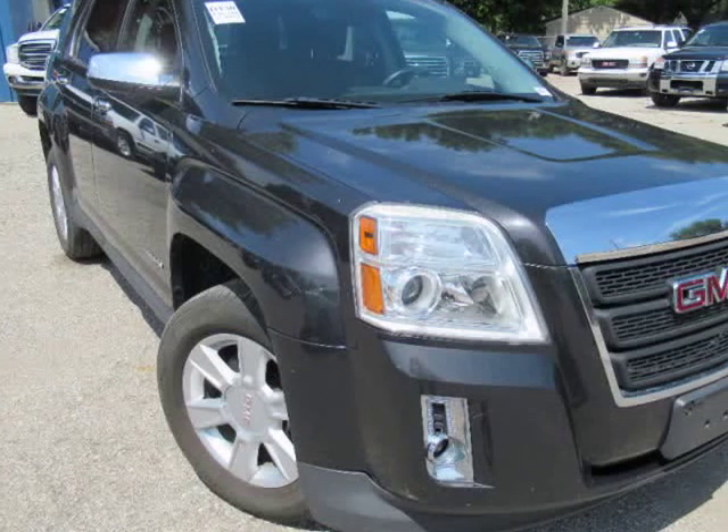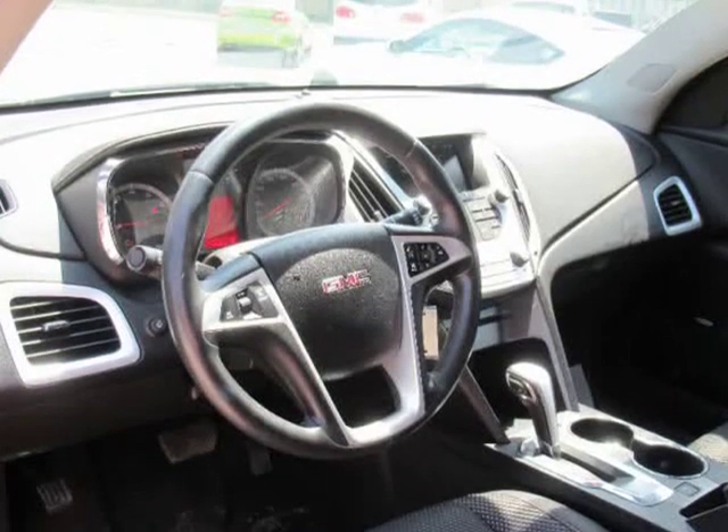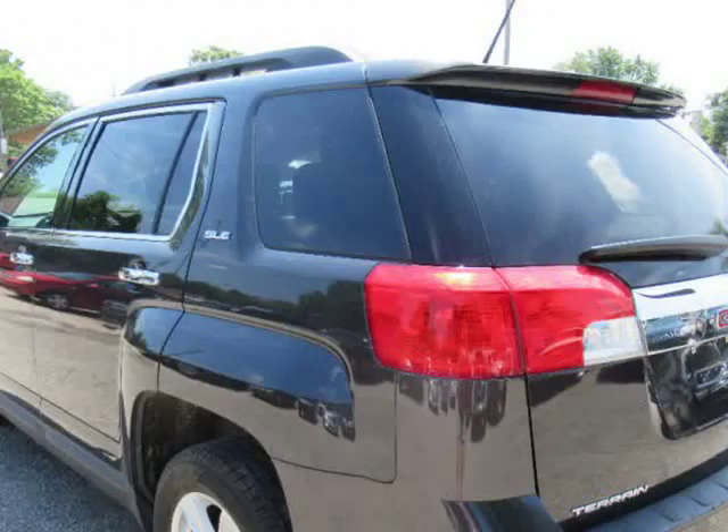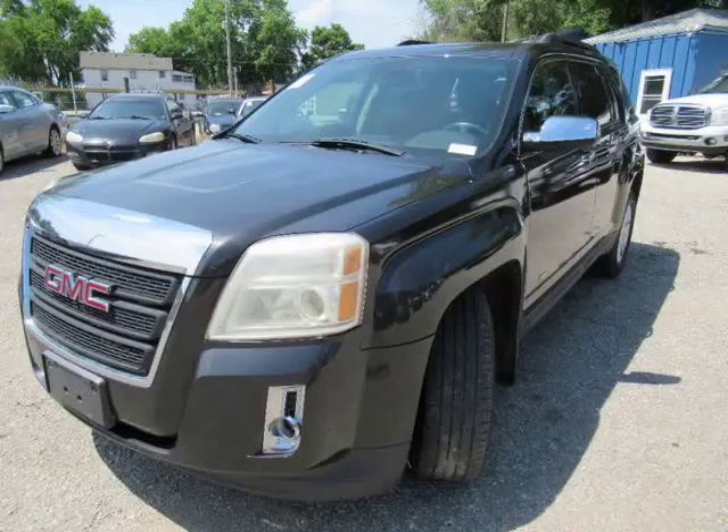This 2013 GMC Terrain is brought to you by Don's Cars. Click the video link above or go to YouTube and search for videos from Don's Cars for a virtual walkaround to see and hear more than can be shown with just pictures.